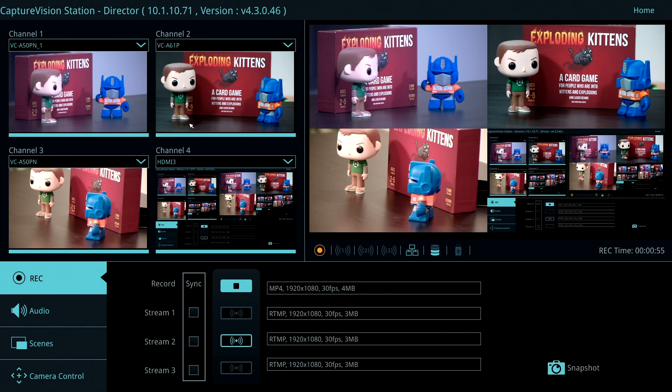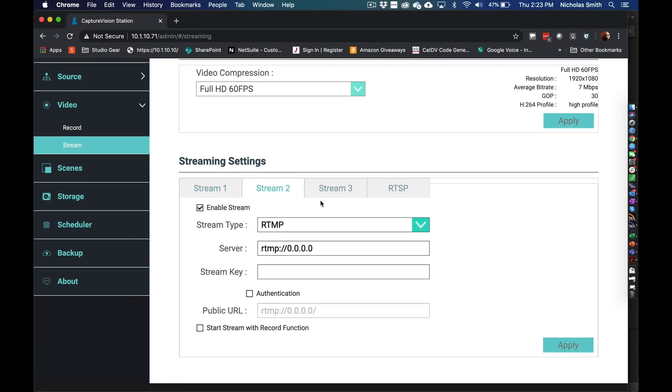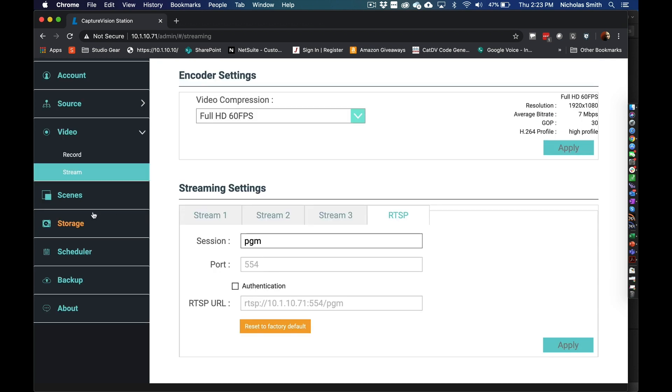Nothing would be complete these days without adding streaming. With this, you get three streaming encoders, so you don't have to choose between Facebook and YouTube and whatever other CDN you're using — you can do all three. It even has integration with popular LMS systems like Panopto and Kaltura and the rest of them out there.